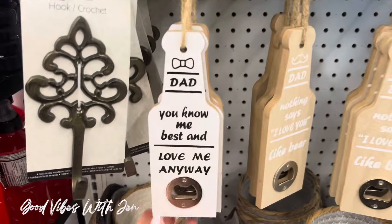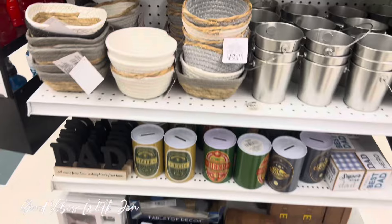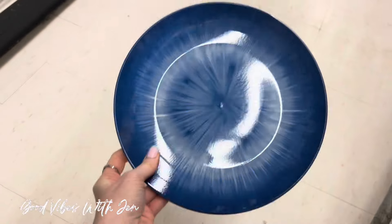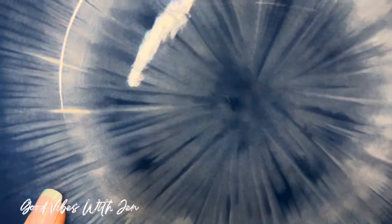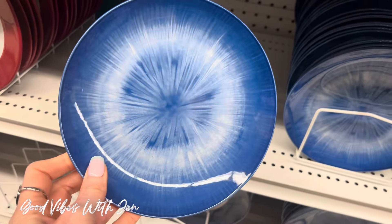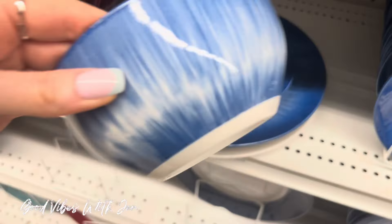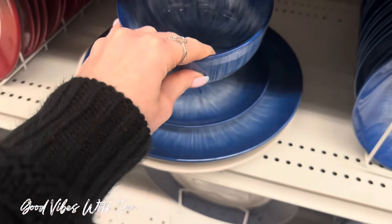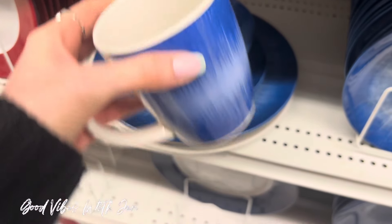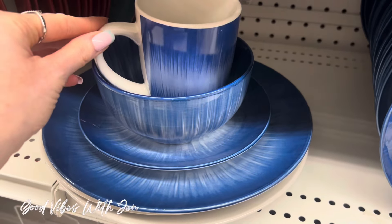A couple new items here in the end cap for dad for Father's Day — I shared most of this last walk through. Oh my gosh, look at these beautiful new plates! They are honestly gorgeous in person. So there's the large one, and here's the smaller size. I have not seen this set before. Here's the bowl and here's the cup — I think the cup ruins it, it looks cheap in comparison, but the dinnerware itself is beautiful.